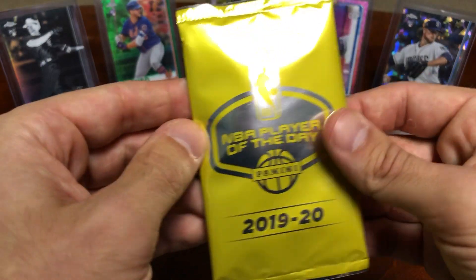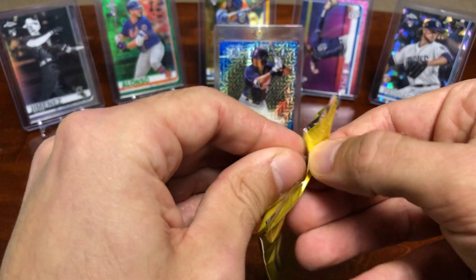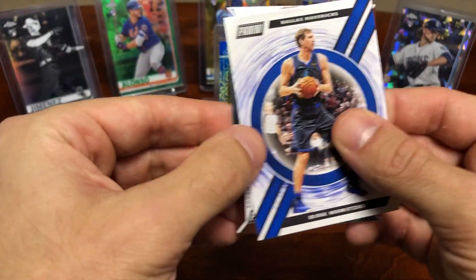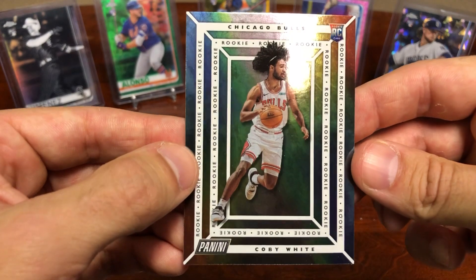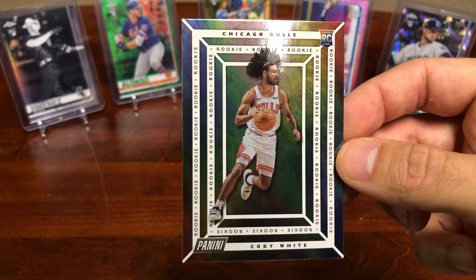We also won this little bonus pack in a raffle. I'll open it up real quick before I let you all go. Looks like we got two cards — a Dirk Nowitzki and a Coby White rookie card. I think that's actually one of the decent ones, so that's kind of sweet.